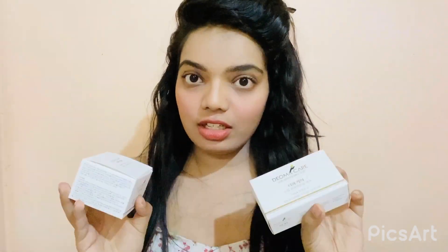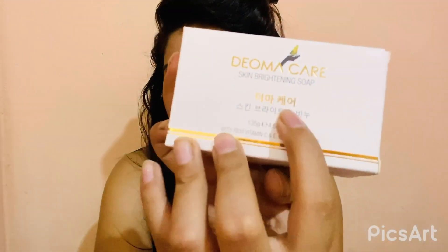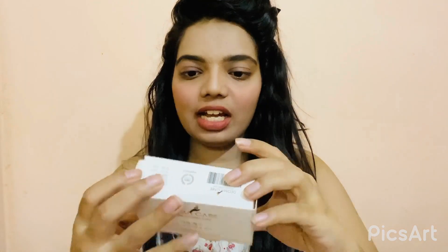First of all, let me tell you this is not a sponsored video. I ordered this Derma Care product for myself, tried it, and the results are really good, so I knew I had to make a video on it. I just love this Derma Care product. This is the Derma Care Skin Brightening Soap, which is rich in Vitamin C, Vitamin E, Kojic Acid, and GSH. It's a pure Korean product — you can see it's written in Korean language on the packaging.